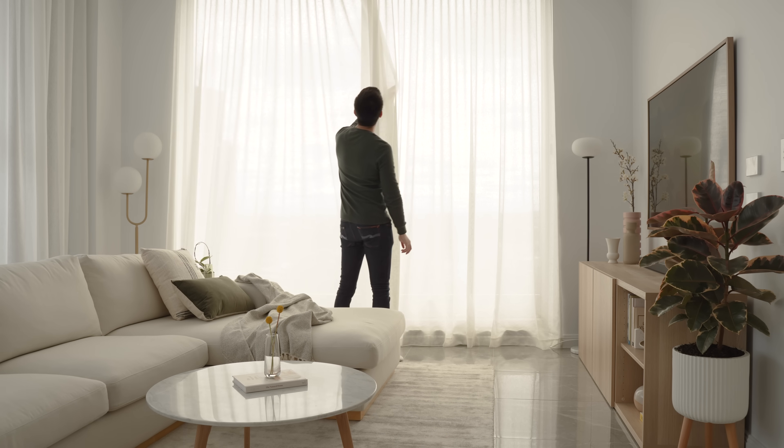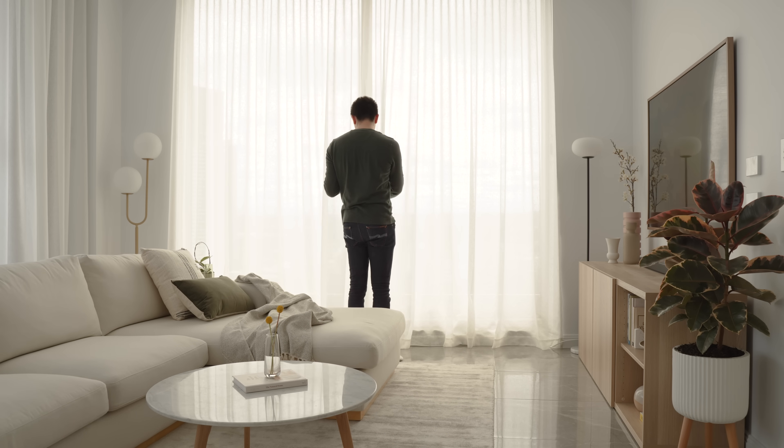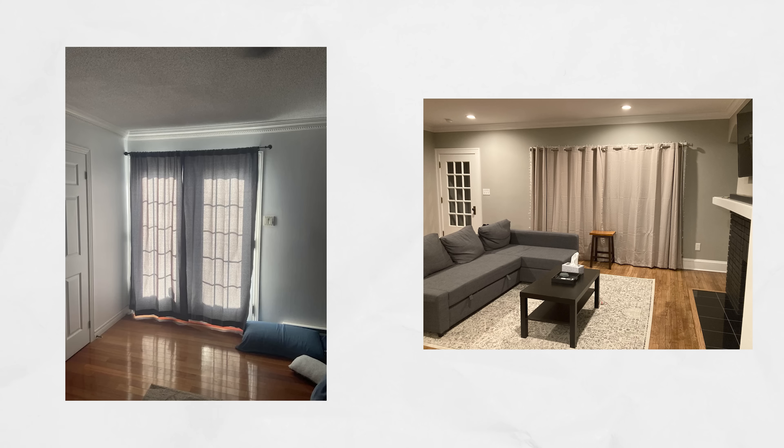A beautiful set of curtains has the power to transform a dull space into a stunning one. Unfortunately, even the most luxurious fabrics won't enhance a room if they aren't hung properly. In this video, I'll go through my 5 best rules for hanging curtains and some of the most common mistakes that you should avoid.